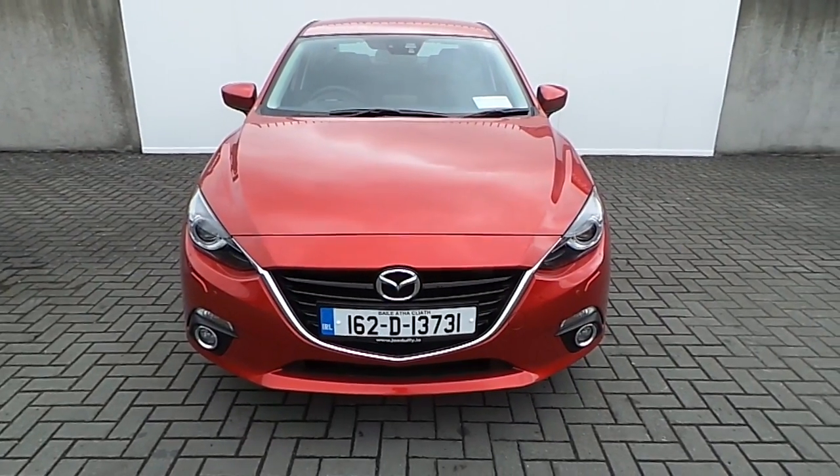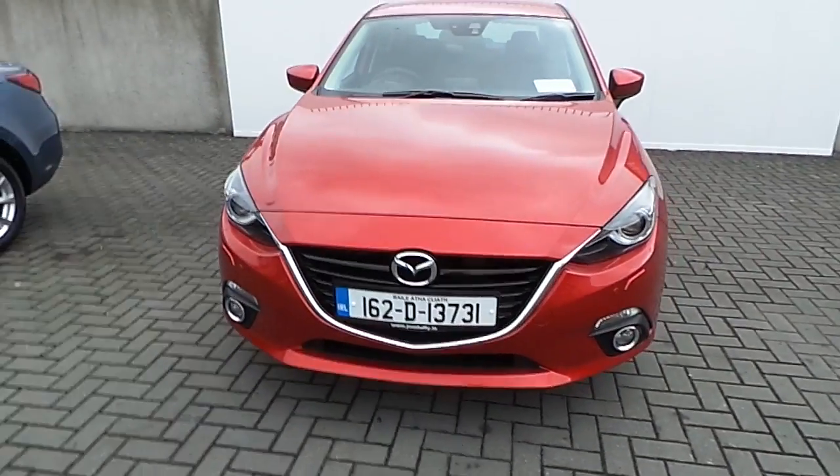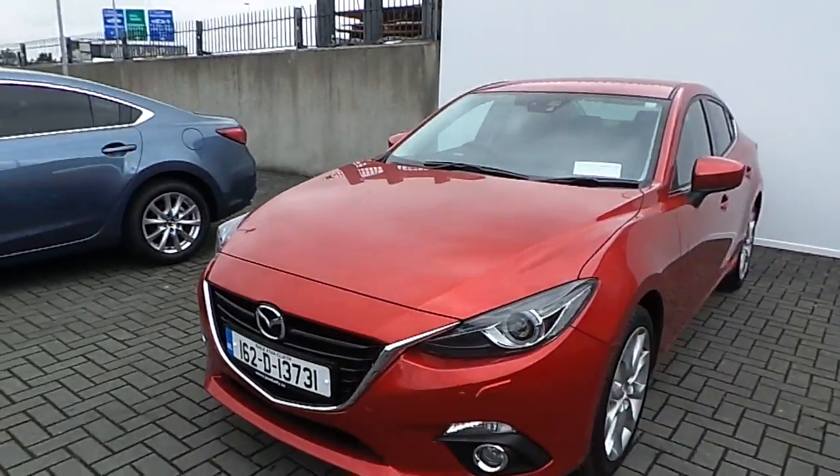Hi, welcome to Joe Duffy Mazda New Cars Online. As you can see here, I have a 162 Mazda 3 here. It comes in red.